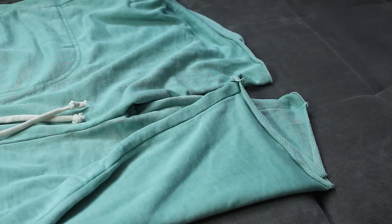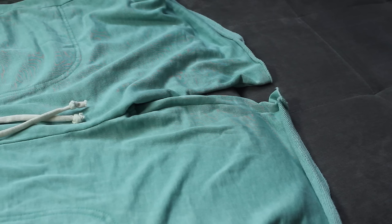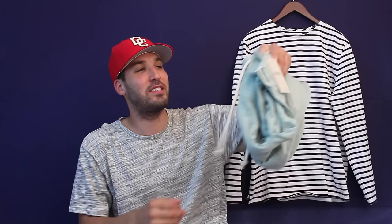First up I got some shorts from Alternative Apparel — these are mint green sweatshorts, French terry on the inside, raw edges, white drawstring. I've been wanting these shorts for a while, I was looking online and couldn't find them, and then they had them at my local outlet. I scooped them up. If I can find these I will link them down below — it's August so I still got a month left this summer.